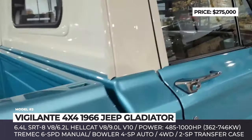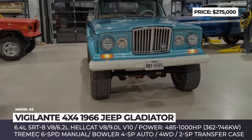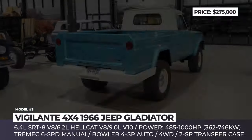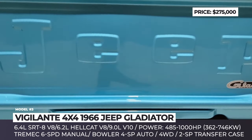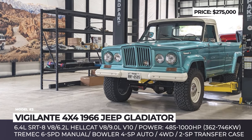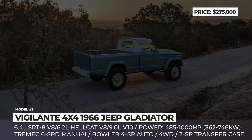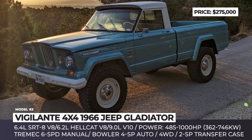The perfectly restored body rides on 17-inch wheels with 6-piston brake calipers and adopts LED lighting units. Rated for 485 hp, the 6.4-liter SRT8 V8 engine is paired with a 6-speed manual from Tremec, 2-speed transfer case, and 4-wheel drive. Alternatively, buyers can opt for a 6.2-liter supercharged Hellcat V8 or a 9-liter V10, delivering 707 and 825 hp respectively.